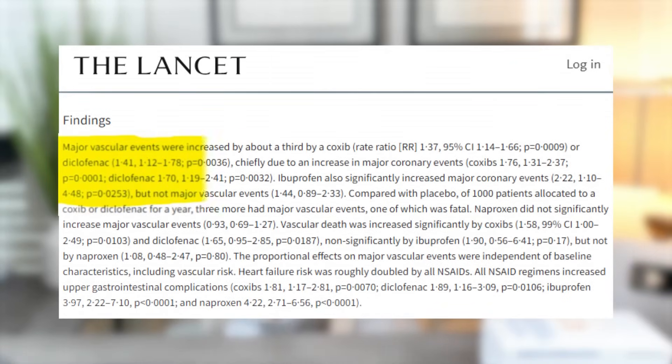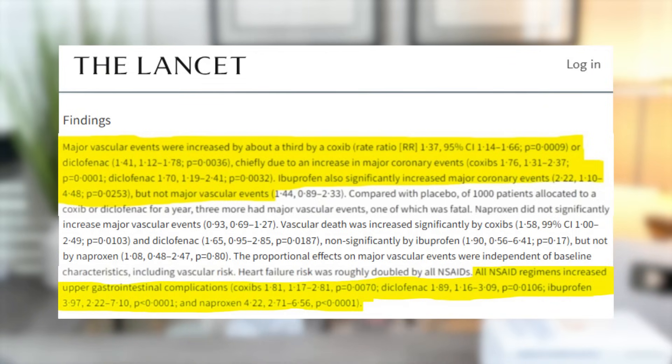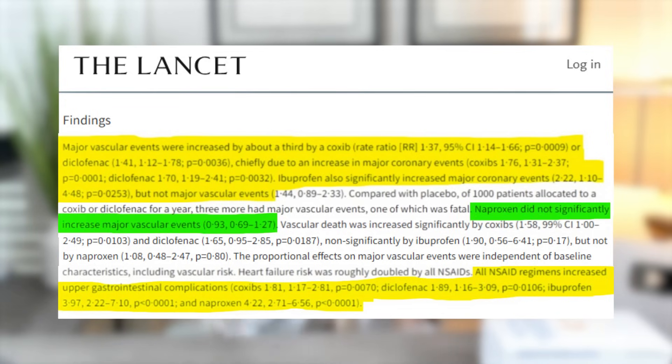A 2013 study published in The Lancet — a very respected medical journal — was a meta-analysis including hundreds of studies and about 300,000 participants. It showed that diclofenac, ibuprofen, and celecoxib increased the risk for stroke, heart attacks, heart failure, and cardiac death, and also increased the risk of upper GI complications like perforation and bleeding. On the contrary, naproxen did not show an increased risk of heart disease.